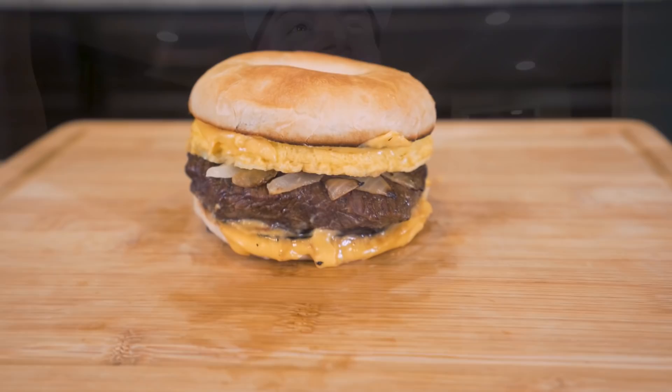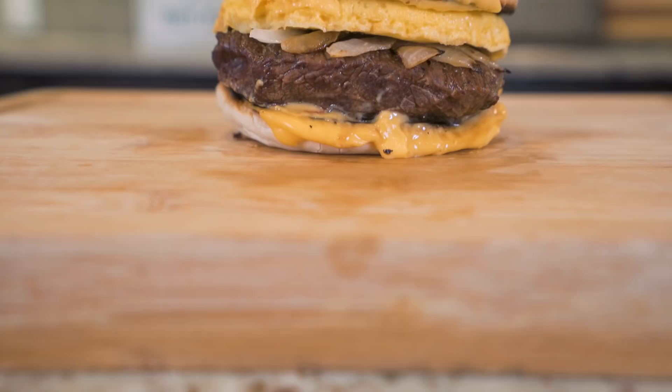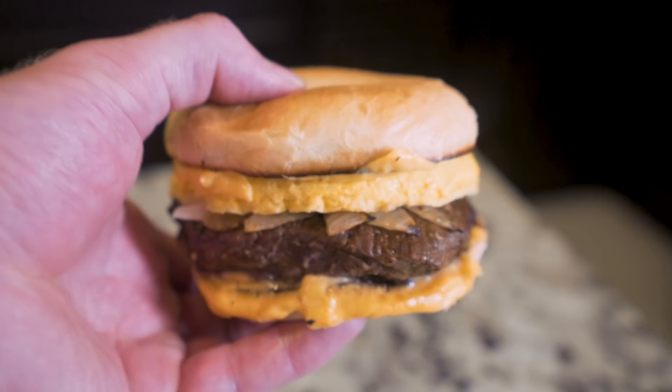In today's video, we'll be making an anabolic steak, egg, and cheese bagel — everything you love about the McDonald's classic breakfast with even more protein and less calories. If you've been wanting McDonald's breakfast but being seen in that drive-thru might hurt your reputation, then look no further than this video because I'm telling you, it just might change your life.